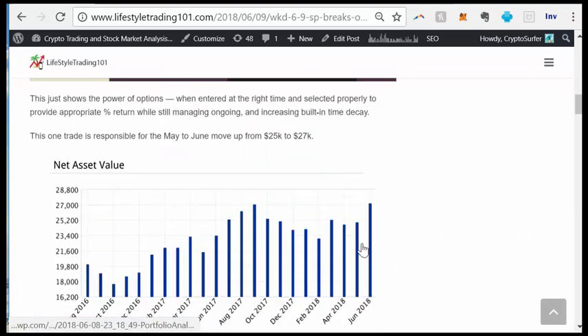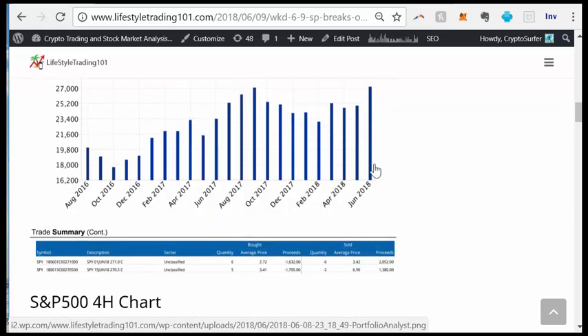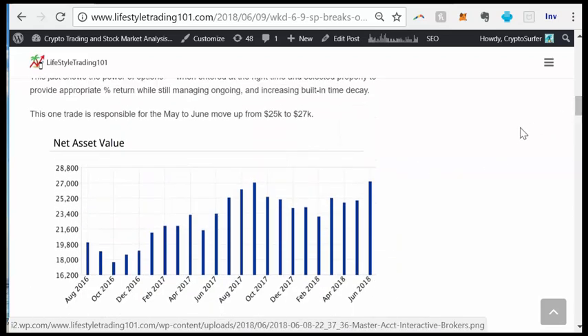How is it possible that this bar right here for the month of June — we're only eight or nine days into June — that this one trade pushed the account size from around $25,000 to $27,000? This is actually a track record of the alerts we provide on LifestyleTrading101.com. We went through some negative months at the end of 2017, but this one trade made up a lot of those prior losses.